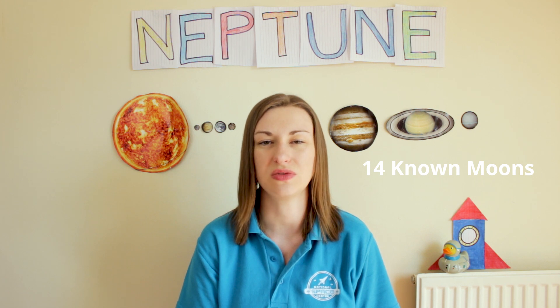It's named after the Roman god of the sea, the Greek equivalent being Poseidon. It has 14 known moons named after sea gods and nymphs from Greek mythology.